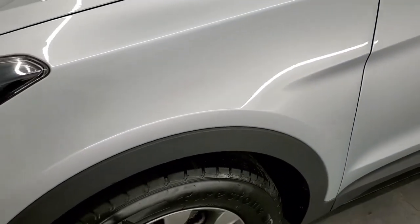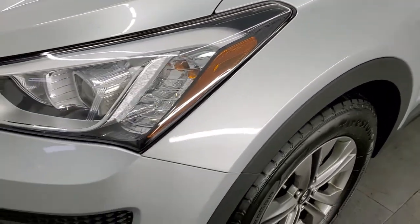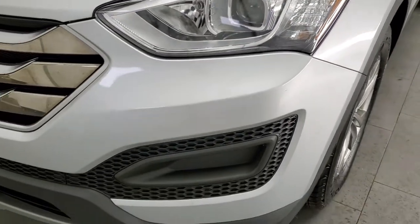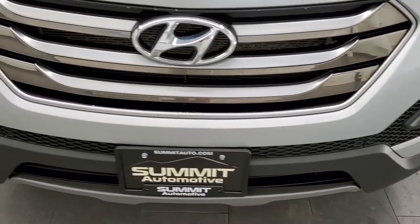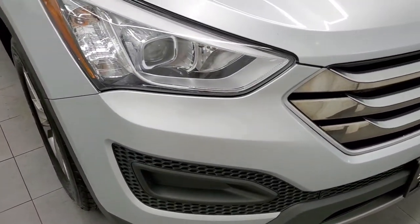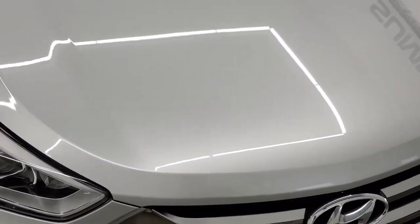Front fender is in excellent shape — didn't see any major dents or dings. You do get the projector lamp headlamps. Front bumper is in great shape. And for the miles on this vehicle, I think you'll be really impressed with how nice and clean it is. There are a couple little dings but other than that it's in really nice shape.